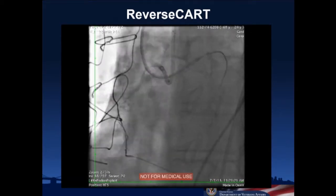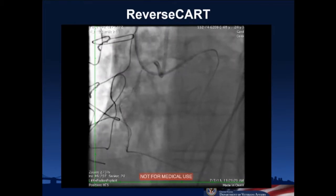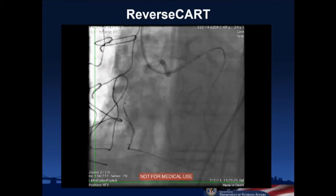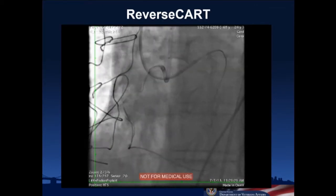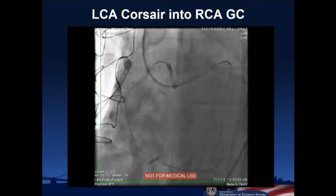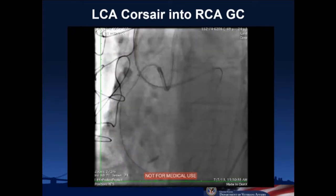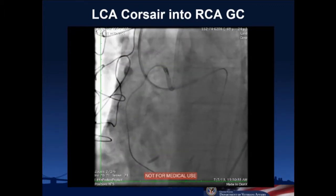We brought a balloon in through the antegrade. This is a fluoro save — we did several inflations; this is the successful one where we inflate and then follow the balloon with the retrograde wire as the balloon is deflating. The wire goes into the guide liner and into the guide catheter of the right coronary guide. We've now advanced the Corsair with its tip in the right coronary guide, and we're pushing a wire all the way through to externalize it.